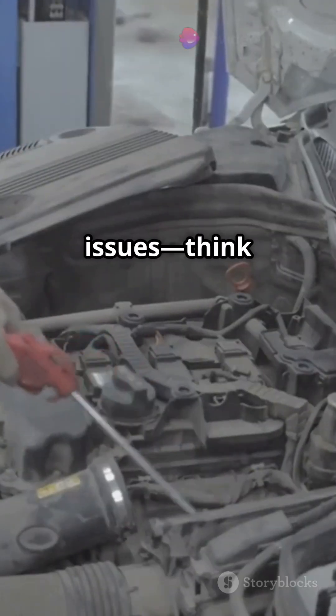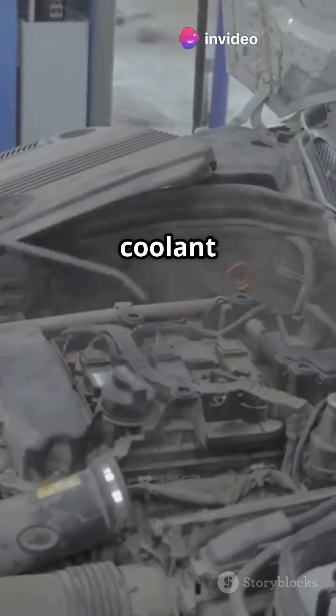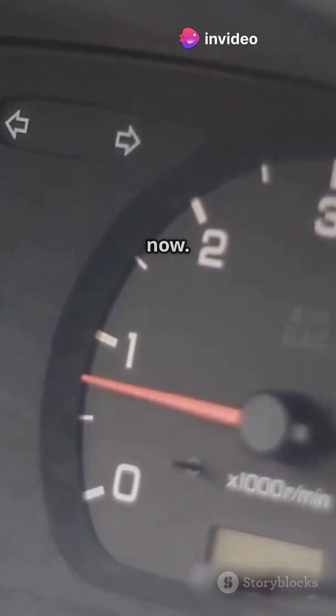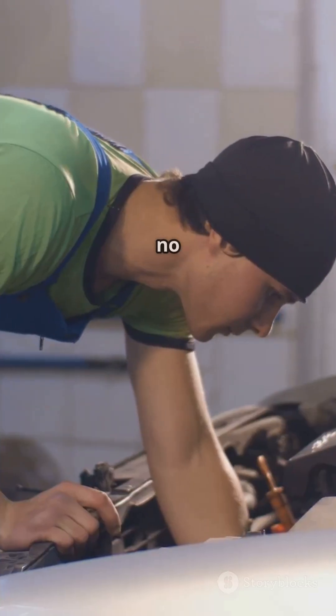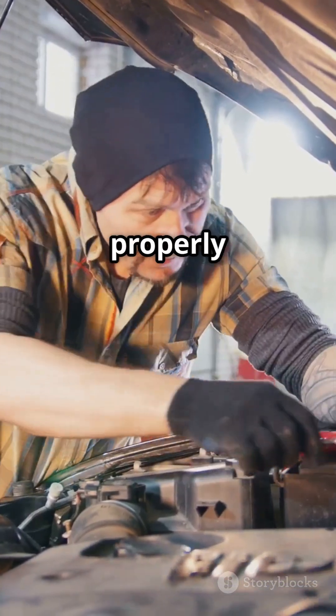Early models had some teething issues — think blown head gaskets and coolant leaks — but those are mostly resolved now. Many owners report hitting 80,000 to 100,000 miles with no major problems, if it's properly maintained.